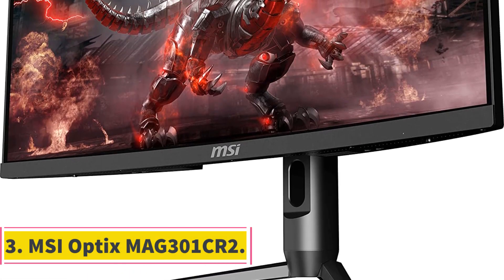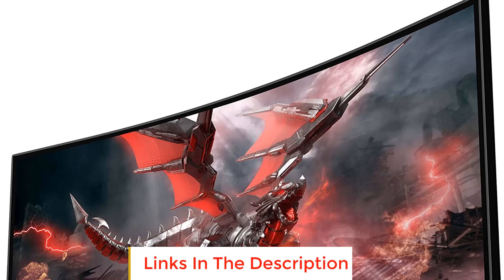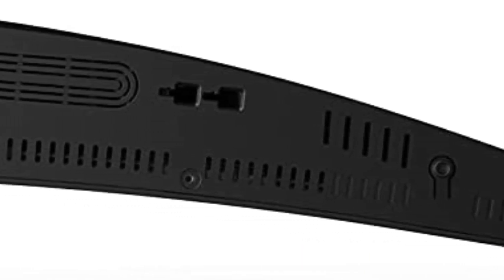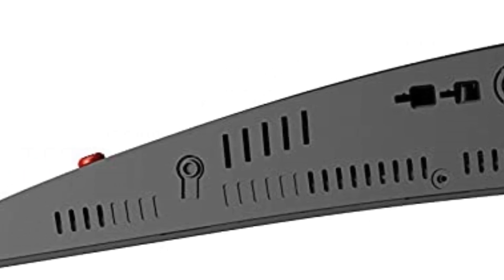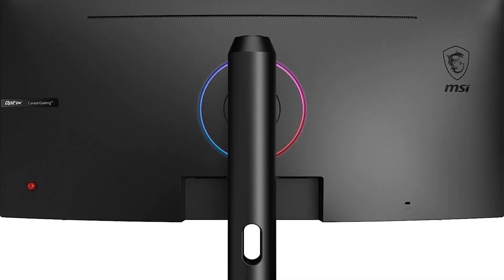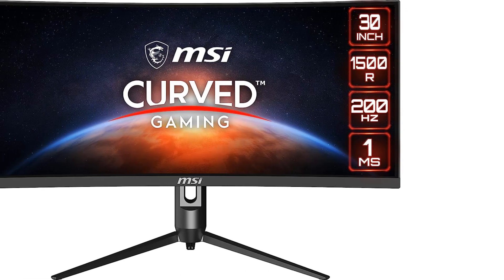Number 3: MSI Optics MAG-301CR2. Not everyone wants a massive monitor for their gaming setup, but trust me, once you try playing on an ultra-wide monitor, it's hard to go back to using anything else. MSI's Optics MAG-301CR2 is one of the cheapest displays out there for its size — a whopping 30 inches. Most players will find its 21:9 aspect ratio and curved display to be plenty to get lost in, offering the same kind of expansive field of view you'd expect from a premium ultra-wide monitor. This display boasts extras like customizable lighting panels, an adjustable stand, multiple ports, and several game modes optimized for different genres like first-person shooters and role-playing games.